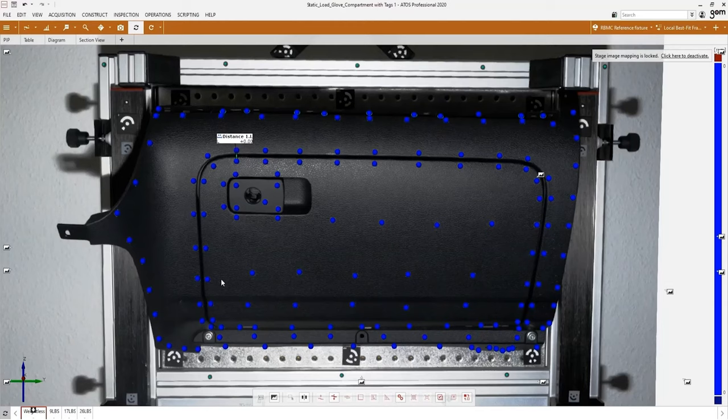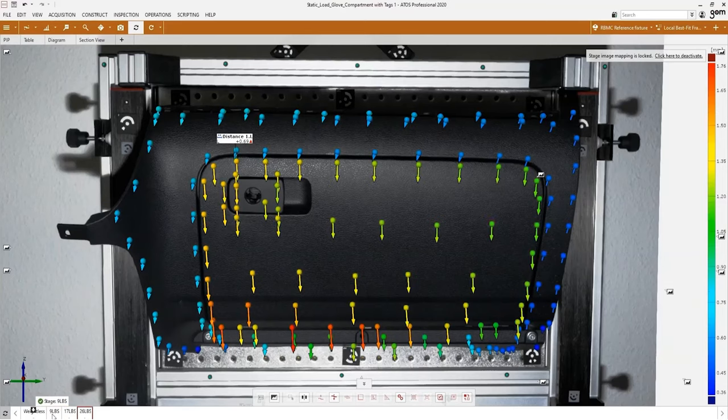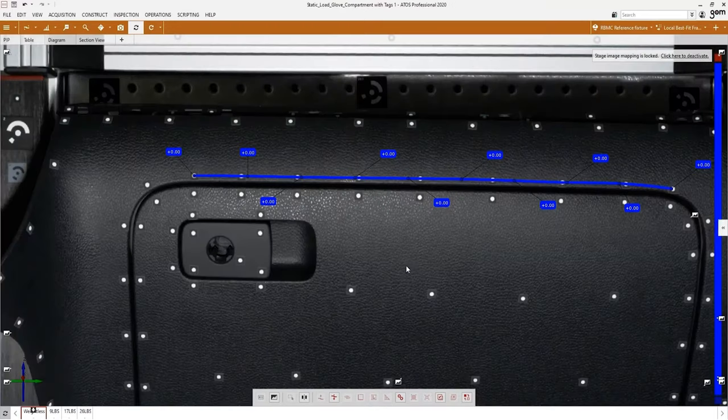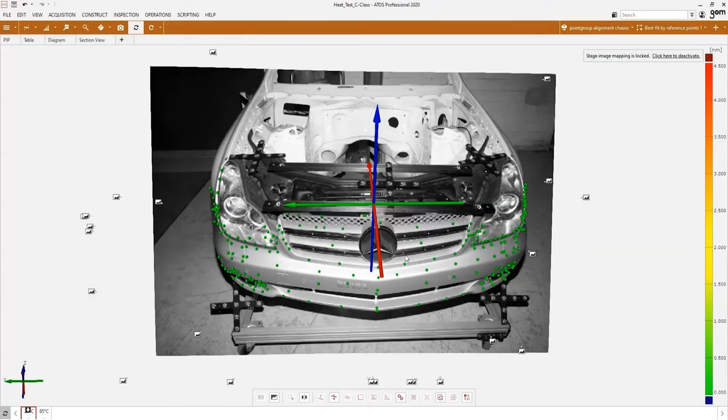There are four different test conditions with increasing amounts of weight. Between each stage, we added nine pounds of weight to the glove compartment. As I cycle through the timeline at the bottom of the screen, we can see the vector arrows changing in color and direction, indicating the amount of displacement. We can continue the evaluation and inspect the gap change along the top edge of the compartment throughout the different loads. As we can see, when increasing the amount of weight added, the gap and position of the glove box door changes significantly.